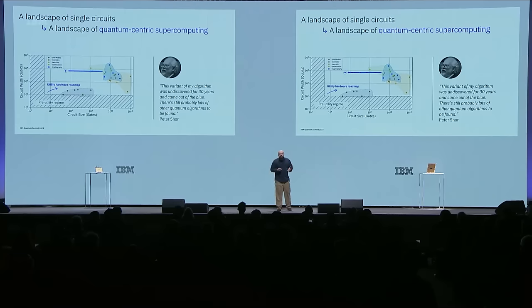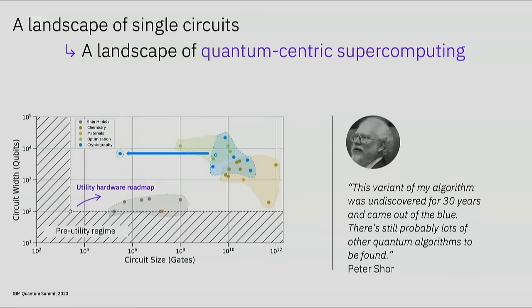As we progress in our utility hardware roadmap, it is time for algorithm research, and hardware is only going to help. With different, more practical algorithmic approaches, with integrated quantum and classical systems, and with continued interaction with quantum hardware as it matures, we will turn this landscape of single circuits into a landscape of quantum-centric supercomputing.